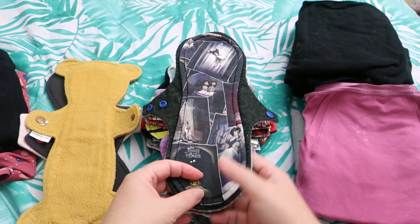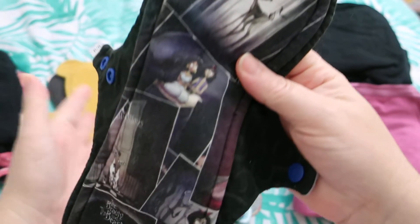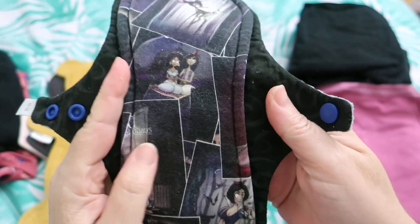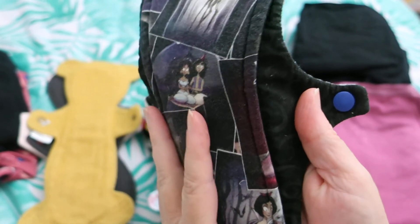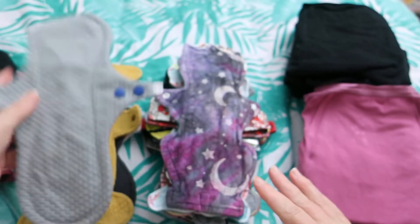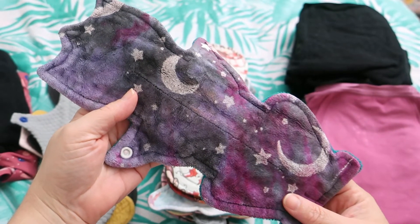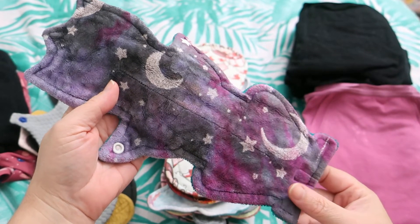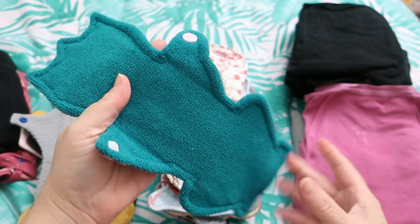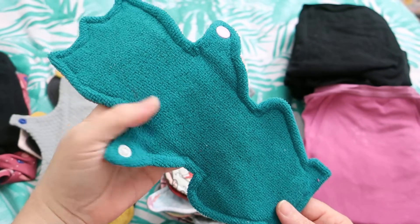This is a 10-inch pad by Kitty Cat Cloth, and I think Kitty Cat Cloth has been closed for about two years now. It is organic bamboo velour, flannel and cotton fleece core, and Winpro on the back. These are super well-made pads.